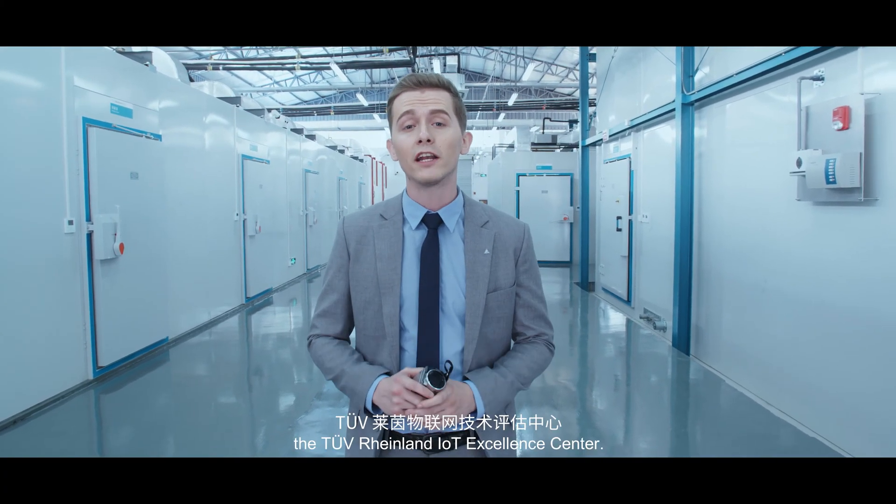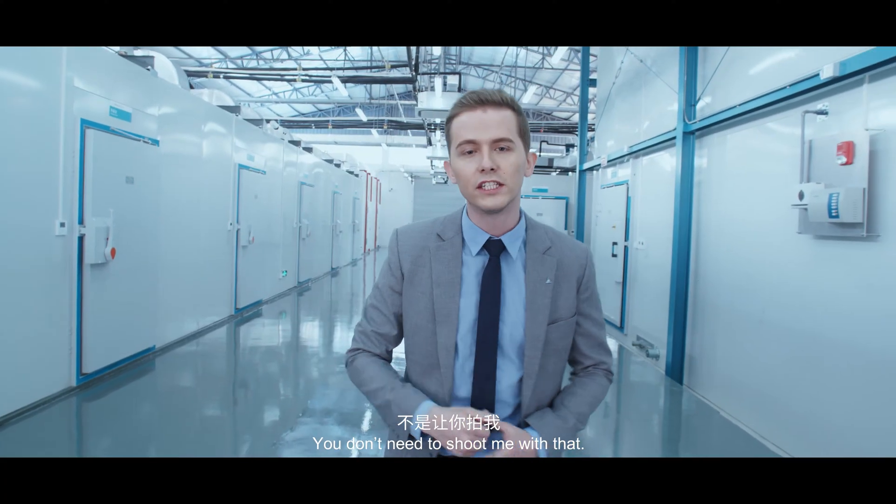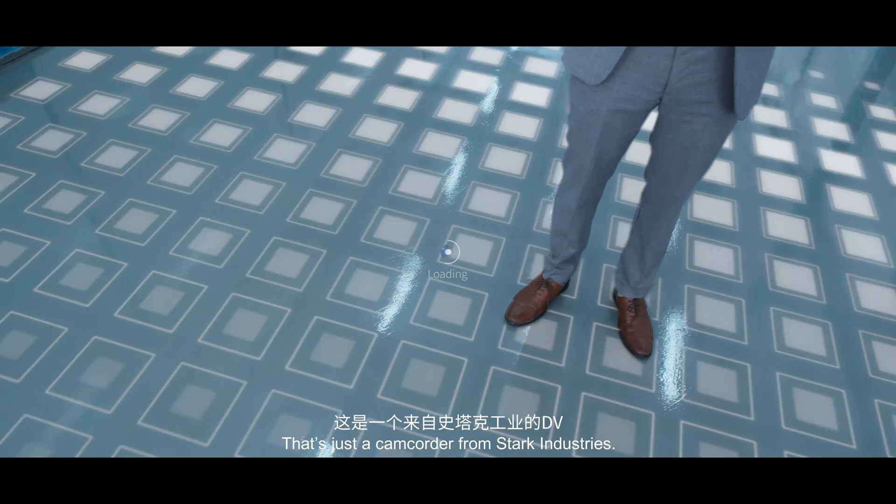Hi there. I'll introduce you to the TÜV Rheinland IoT Excellence Center. That's just a camcorder from Stark Industries.